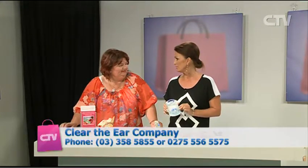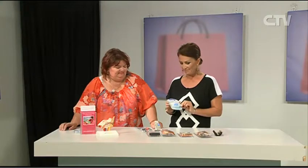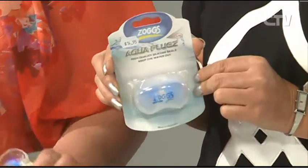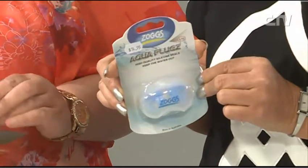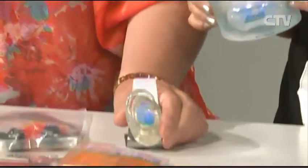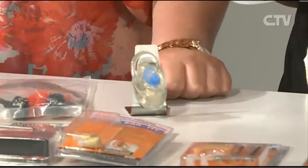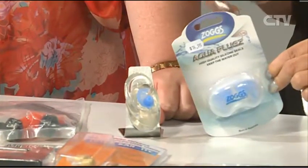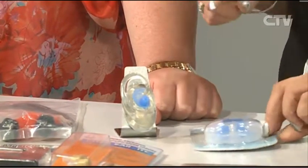Swimming — we've still got loads of swimming to be done, haven't we? Still seeing lots of gunky ears, so keep the water out of them. Great little swim plugs, just fit in the ear. Cheap — $14.95. There's all sorts of different sizes, and people can actually get fitted for them and get some professional advice.